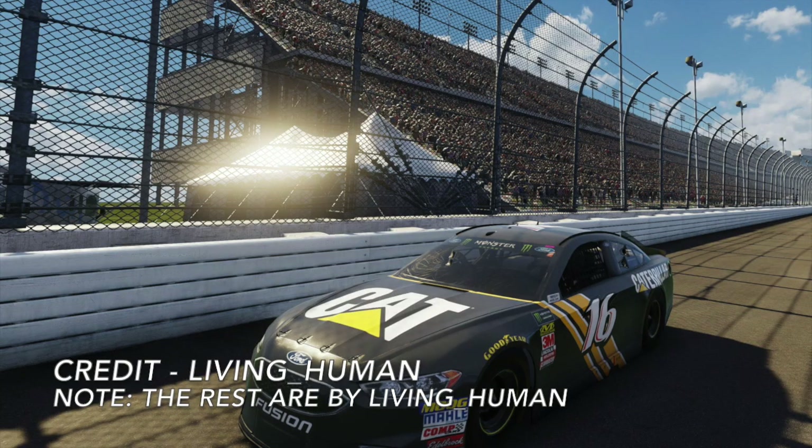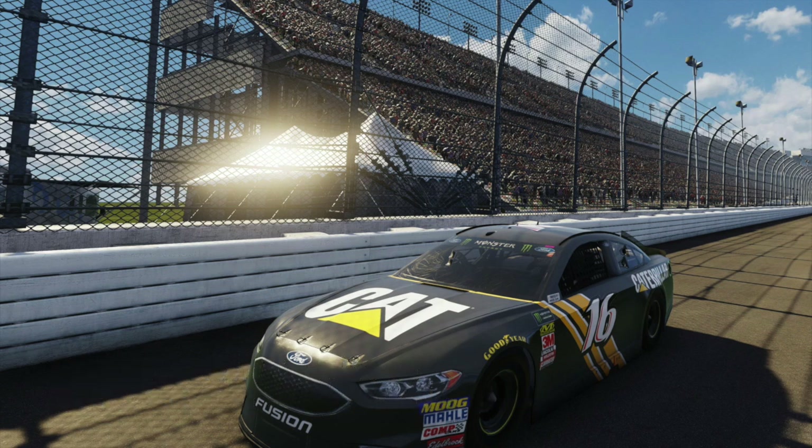I don't know if Greg Biffle ever drove this car or not, but whether he did or not, this car looks great. This mod was for the 2018 lineup in NASCAR Heat 3, and once again the attention to detail is outstanding by the people who created this car. It's another great looking car.